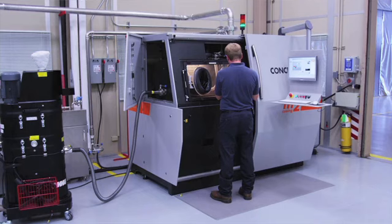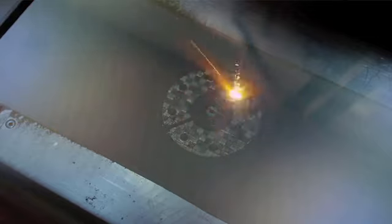Selective laser melting is the official term on the patent, and that describes what's going on. You're selectively melting the powder — wherever the laser touches it turns to solid, and the rest of it stays powder that you dump out afterwards.